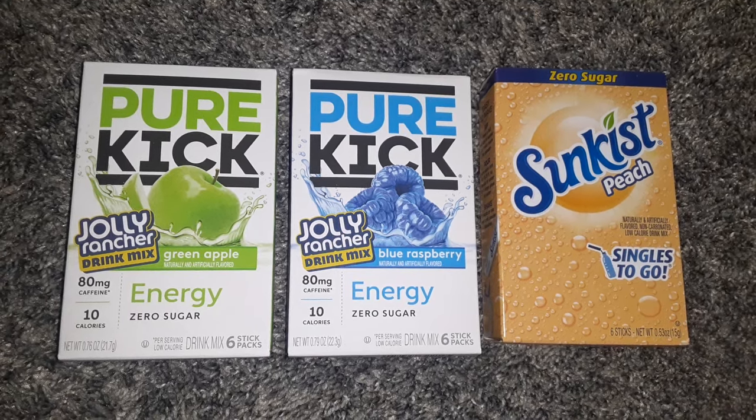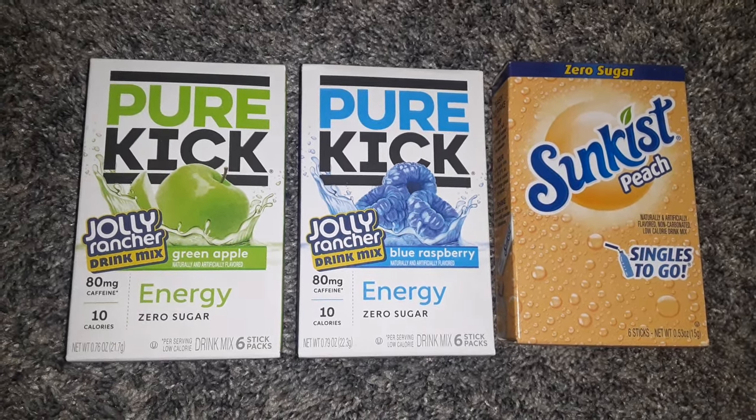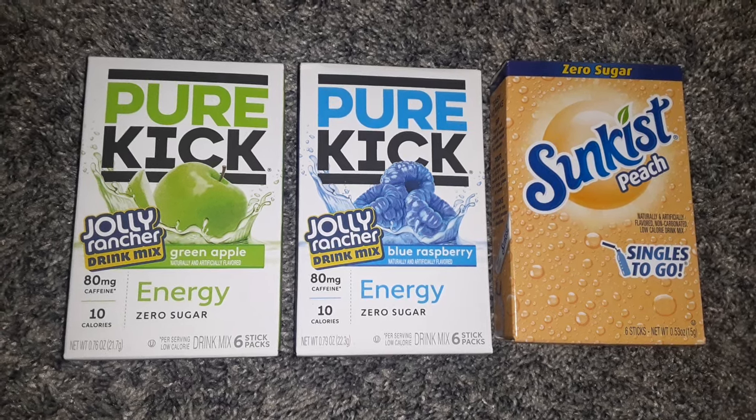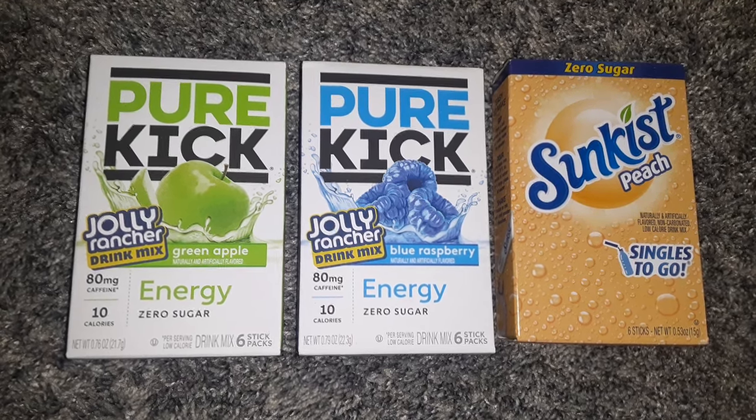Hello friends! Welcome back to my channel. Today I have another Dollar Tree Haul and I have a ton of good stuff to show you.